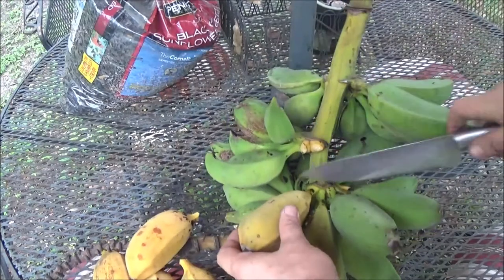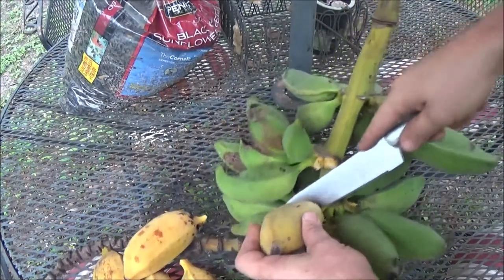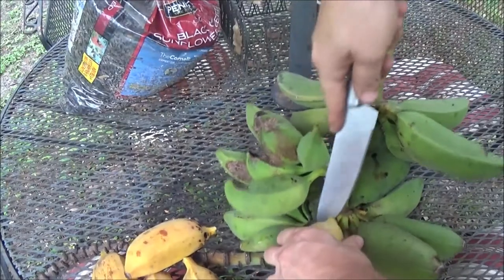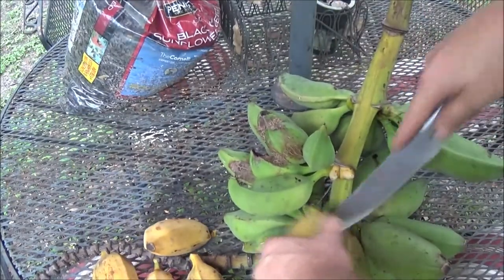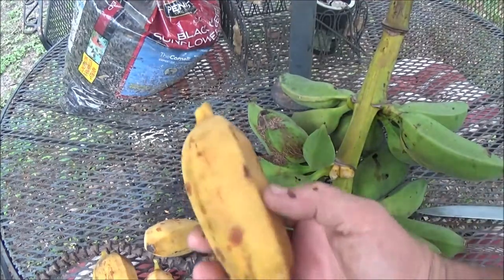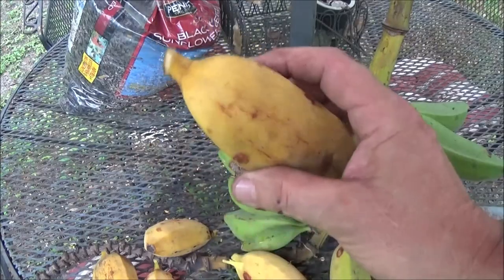I think that one's ready. Well, let's go try them out. Okay guys, so we have our bananas picked, we're going to try these out.